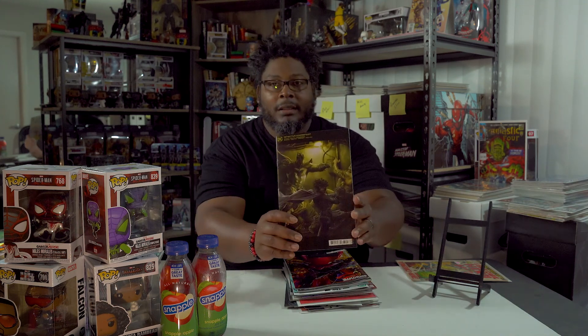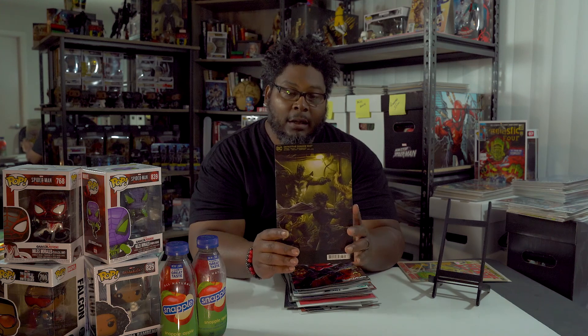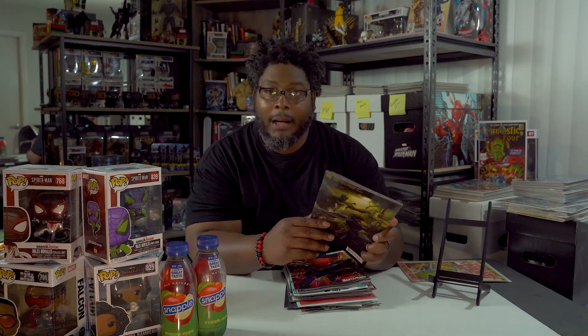First up for this week's What's In My Bag is DC Comics Detective Comics 1037. This is the card stock variant, and it is a beautiful cover. I like how the yellow hue makes it look like they may be in a parking garage or somewhere underground. That's a real dope cover.